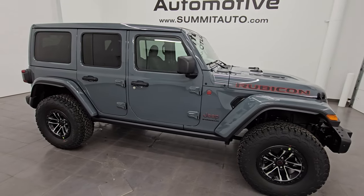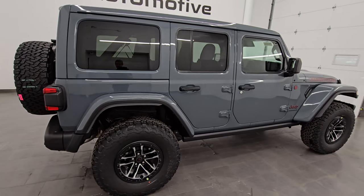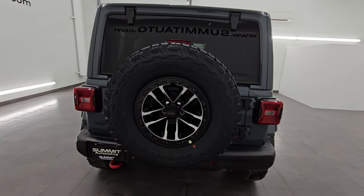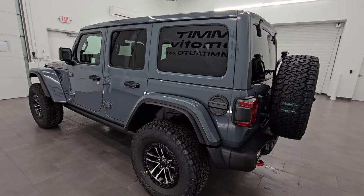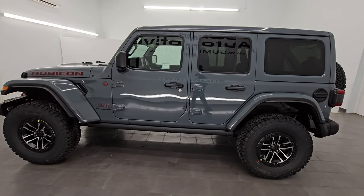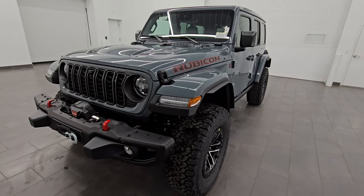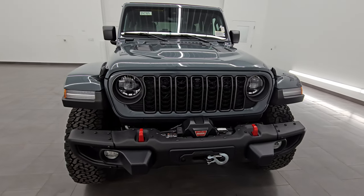Hey everybody, this is Brett, hope everybody's having a great day. Today we are checking out this brand new 2024 Jeep Wrangler Rubicon X 4-door. This one has the Sky OneTouch power top and it is stock number 24J325. I am here at Summit Automotive in Fond du Lac, Wisconsin — your new and used Jeep and Jeep Wrangler headquarters. This Jeep has the 3.6 liter Pentastar V6 engine paired up with the 8-speed automatic transmission.